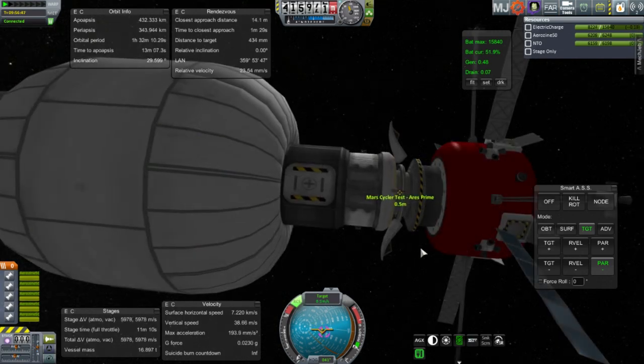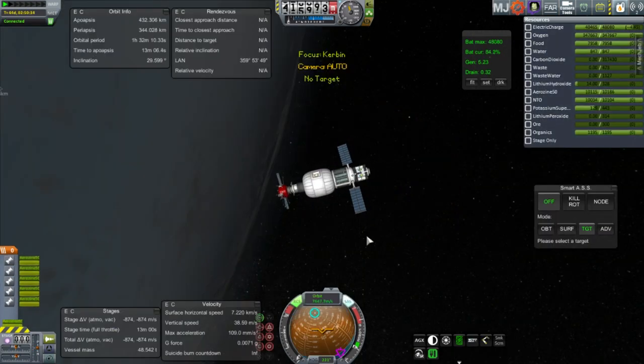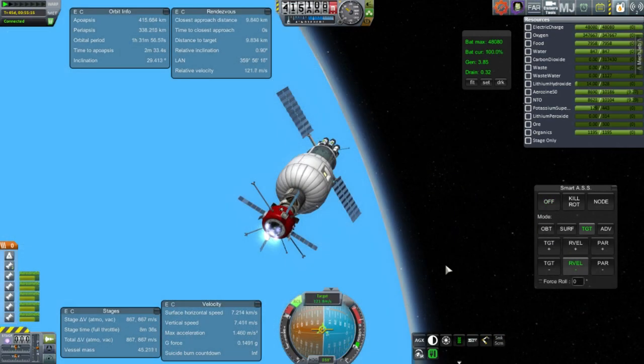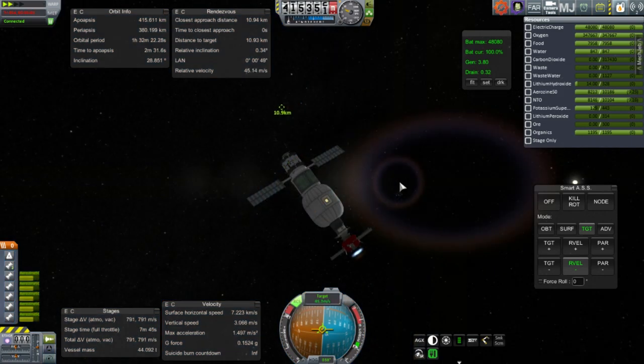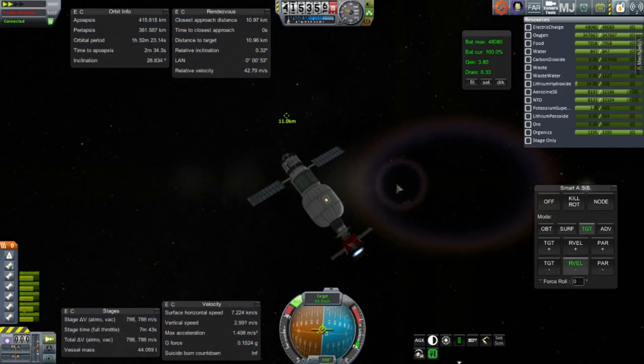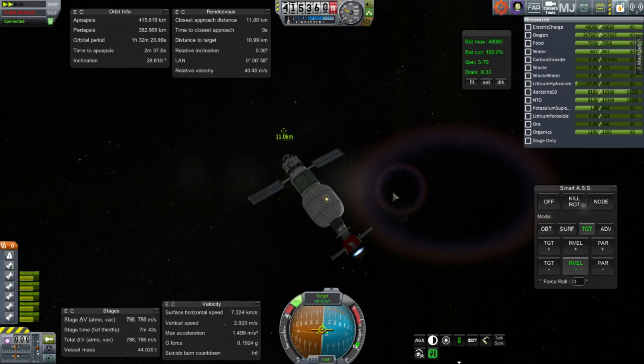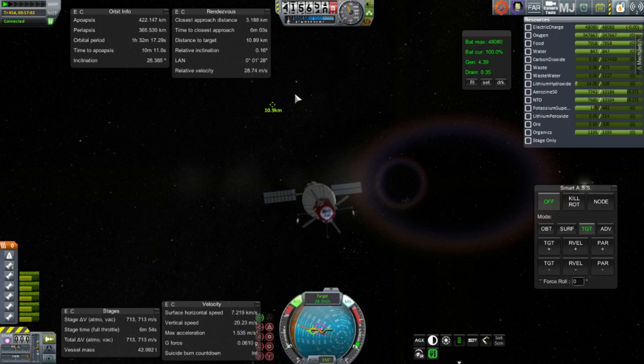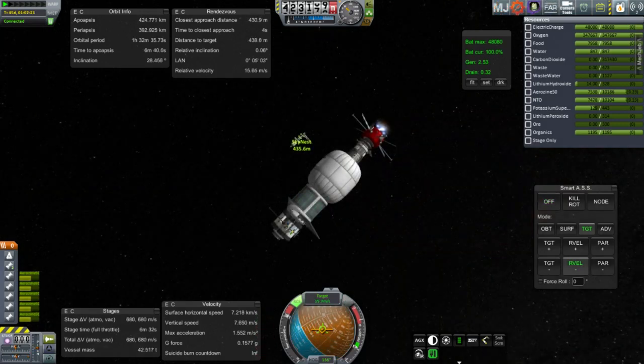I need to check up on the shuttle soon too. All docked, and now we can proceed to the station. With the Cycler attached, we only have about 860 meters per second of delta-V — the tug's structural mass is very light, which is exactly what you want. 800 m/s is plenty enough to rendezvous with anything in low Earth orbit as long as you're in the right inclination, and we pretty much were.